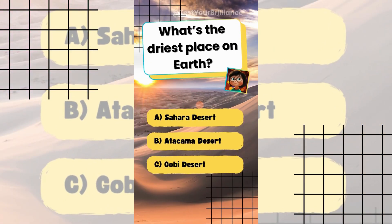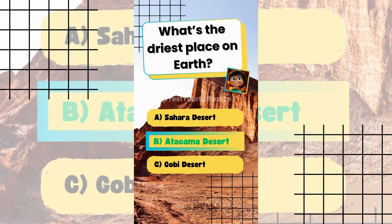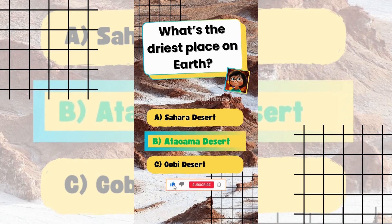What's the driest place on Earth? The answer is B: Atacama Desert. Parts of the Atacama have received no rain for centuries.